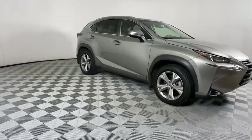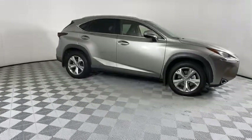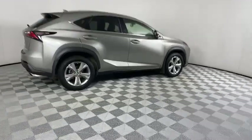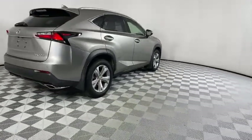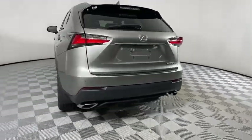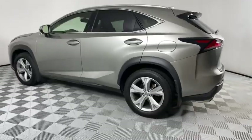The interior of the NX directly evokes the premium urban feel of the vehicle, combining the structural beauty of a high-performance machine with the material feel that maximizes luxury and functionality. This vehicle has less than 25,000 miles.